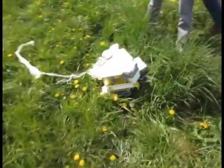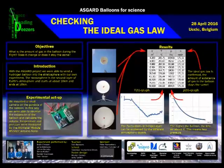On the third and final day, the teams offer a first look at their results. Before the end of the school year, each team produces a scientific poster, which will then be published on the Asgard website.